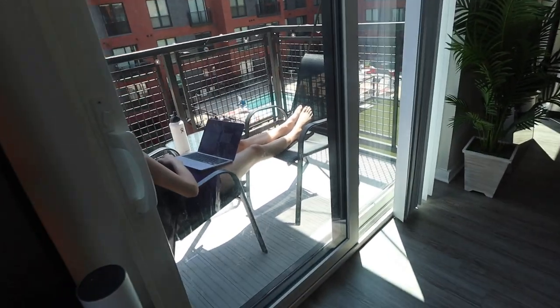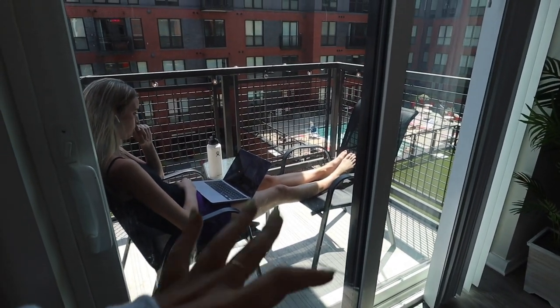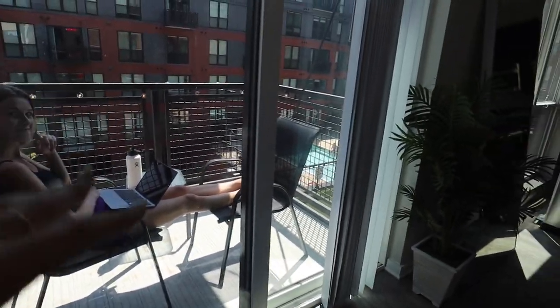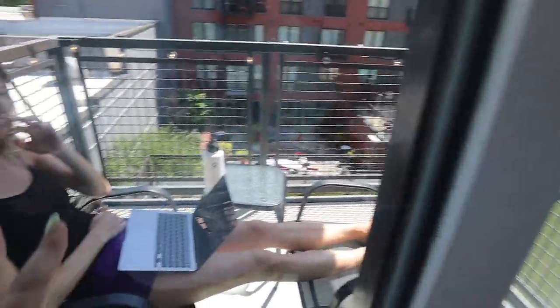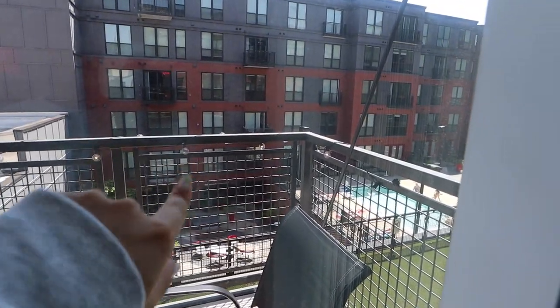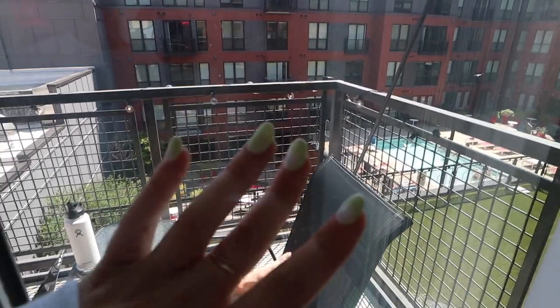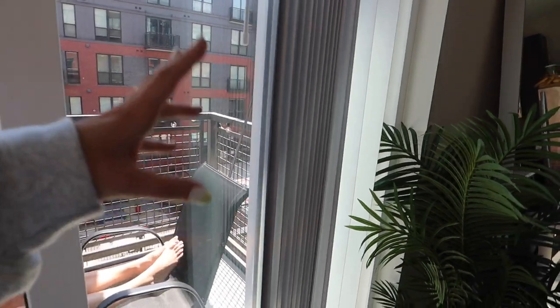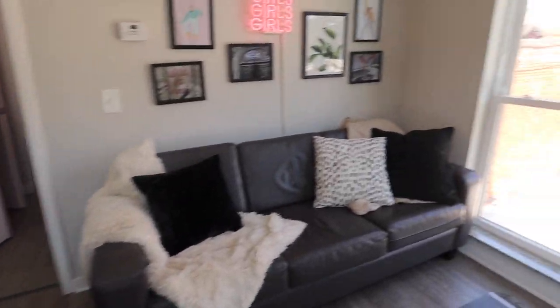We have a balcony, and we are so happy about it. It's a little bit extra every month with rent but it has changed the game for us. We have these lights from Target — some are dead but it's whatever. We actually had dinner out here last night and it was so nice. It just changes the game. It's great if you want to check the weather or whatever, you can just pop outside.